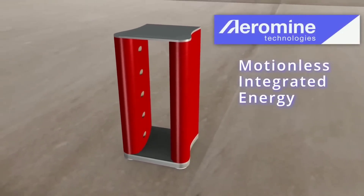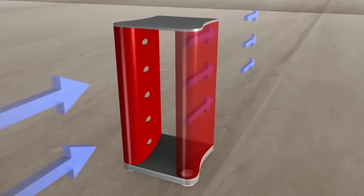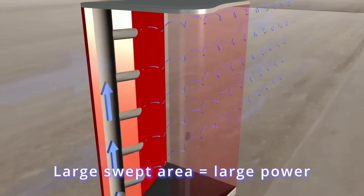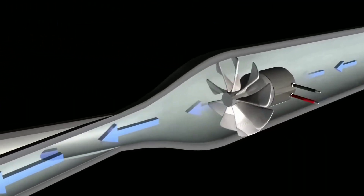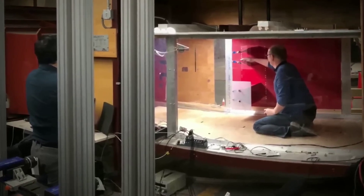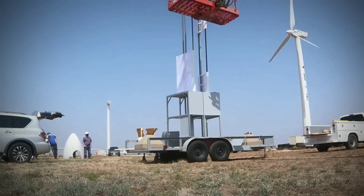The Aromain Wind Turbine is a vertical axis wind turbine that can capture wind from any direction. It consists of three main parts: the rotor, the generator, and the controller. The rotor is made of lightweight and durable composite materials that can withstand high winds and harsh weather conditions, and has a unique shape that creates a lift force that spins it faster than the wind speed.